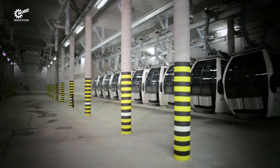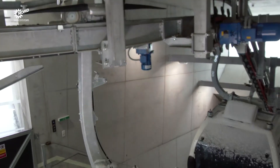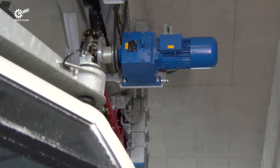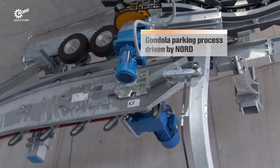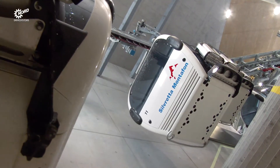All gondolas are parked overnight in a garage below the platform level. A chain conveyor, also equipped with Nord Drive Systems, takes all cabins down to the lower level when the ropeway service closes for the day.